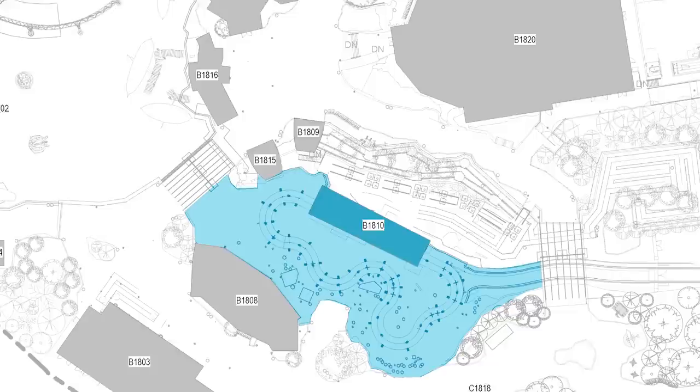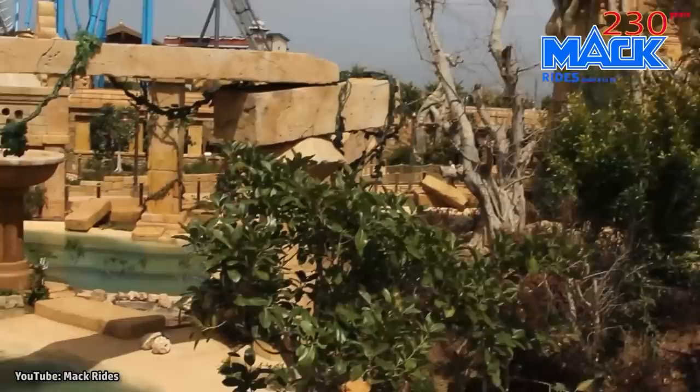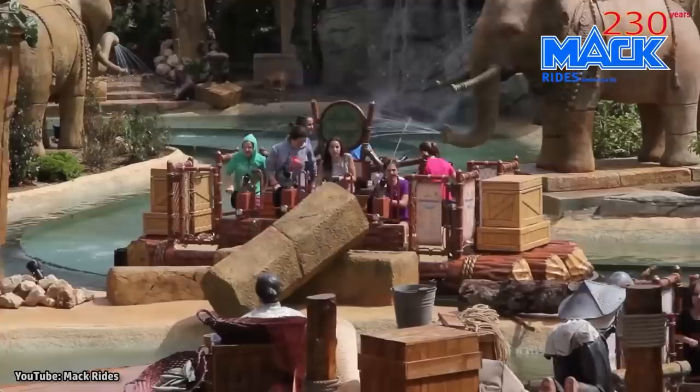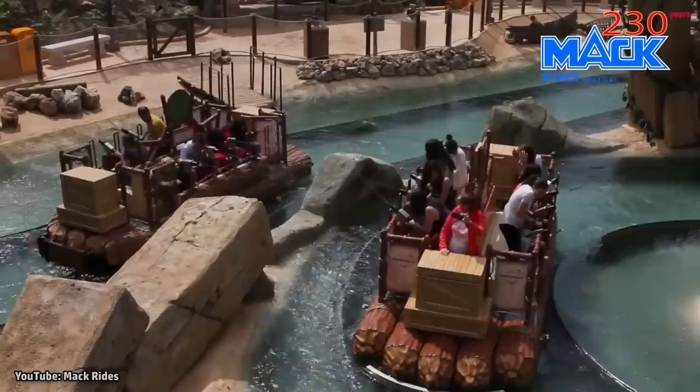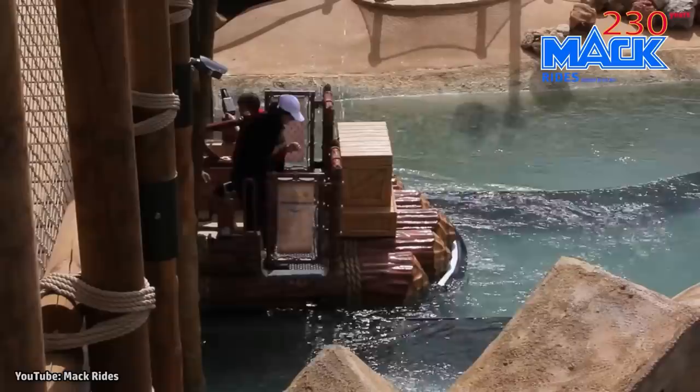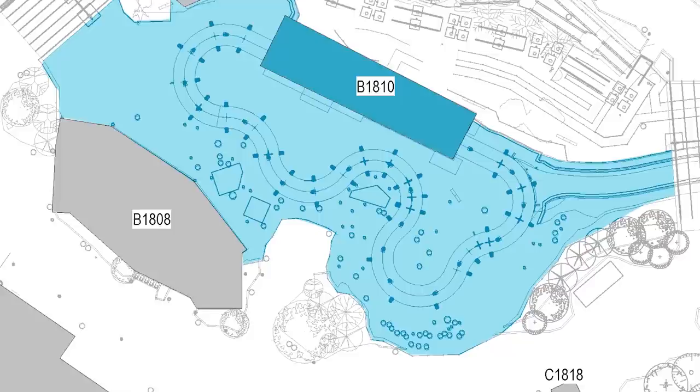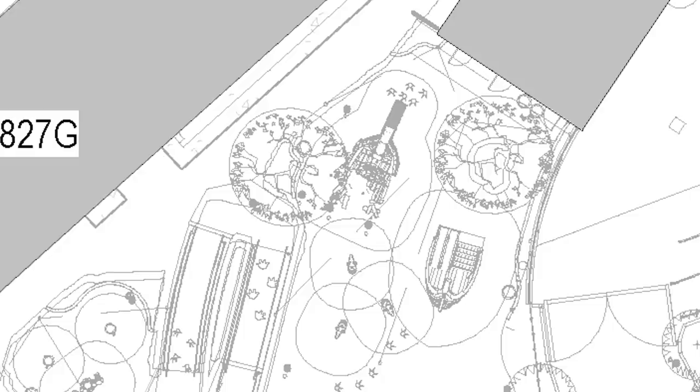There is one more ride to be found within this area of Epic Universe: an interactive boat ride in the middle of the land. Expected to be manufactured by Mack Rides, the interactive boat ride is also known as the Splash Battle Ride, because it allows riders to fire water cannons as the boats float slowly around the ride path. Themed as Viking boats, guests along the banks of the attraction may also be able to operate water cannons of their own, firing back at the ships as they pass. Targets will likely be set up along the path for riders to take aim at as well.